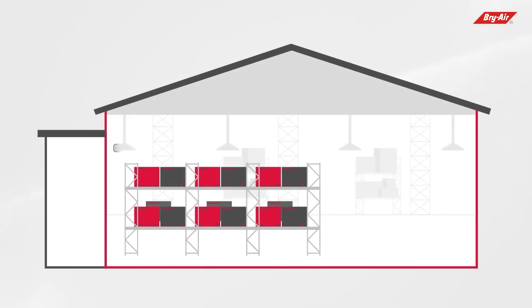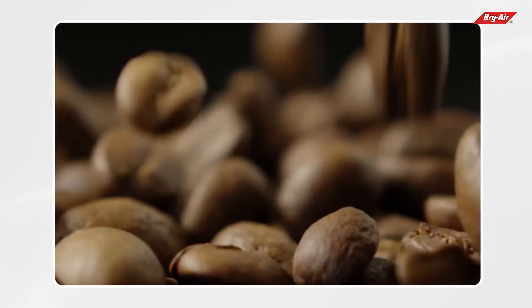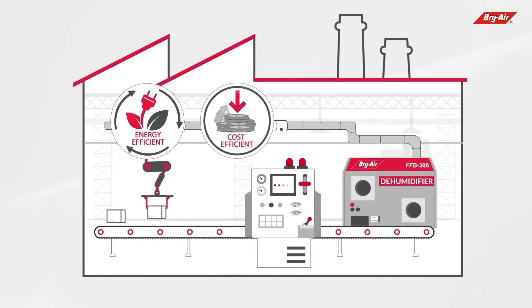Bry Air desiccant-based dehumidifiers lower the moisture content of the surrounding air, maintaining RH as low as 1% at a constant level regardless of ambient conditions during production, helping improve quality and retain the freshness of processed food longer. Bry Air desiccant dehumidifiers are energy efficient, cost efficient, and low maintenance, providing increased savings and better ROI.